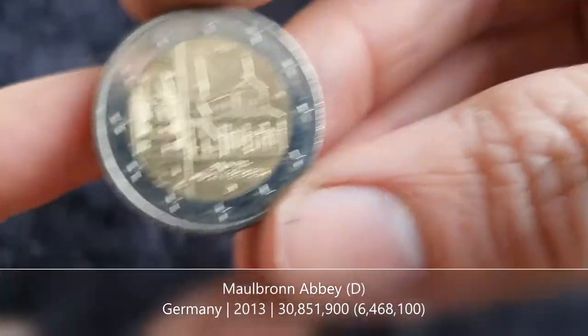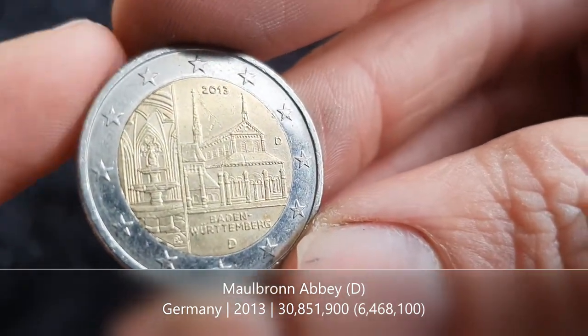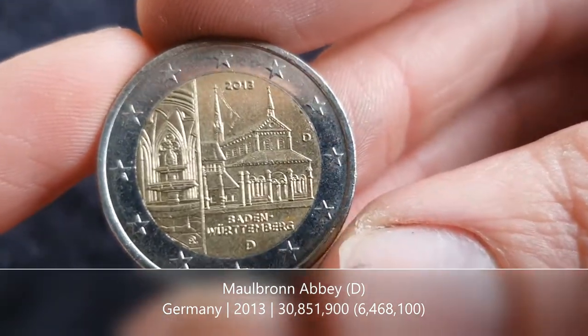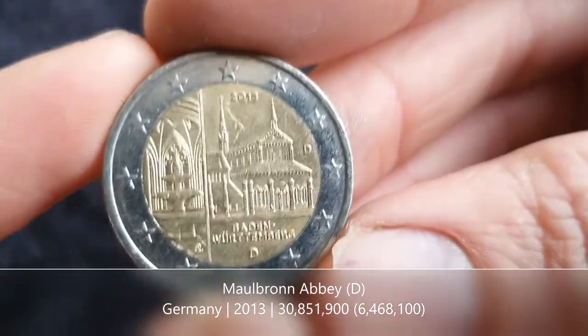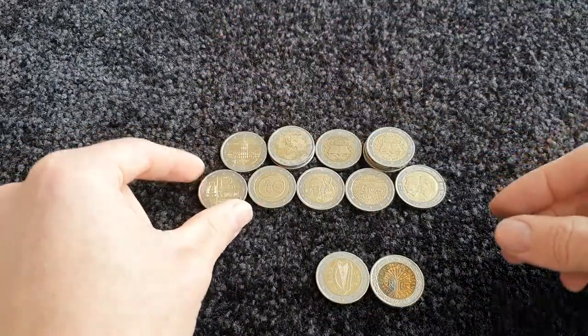We have a lovely shiny one here from Germany — this is Maulbronn Abbey for the state of Baden-Württemberg, released in 2013. I think we've got the D mint mark. Same as with the Berlin coin, we'll see if I need that one at the end.